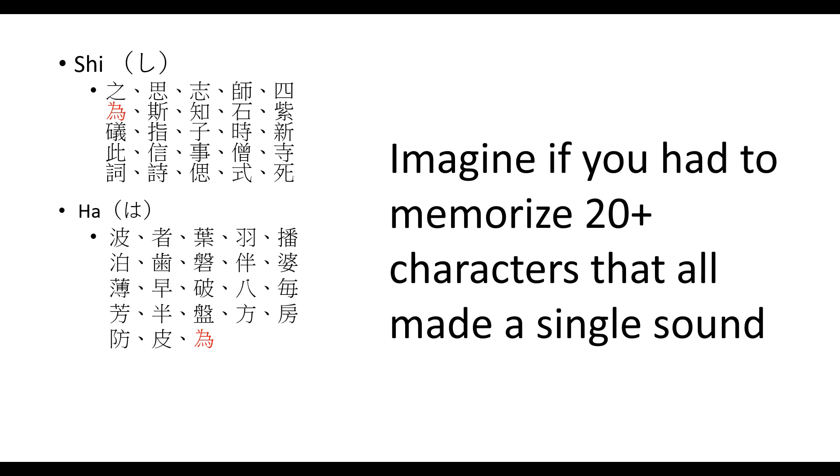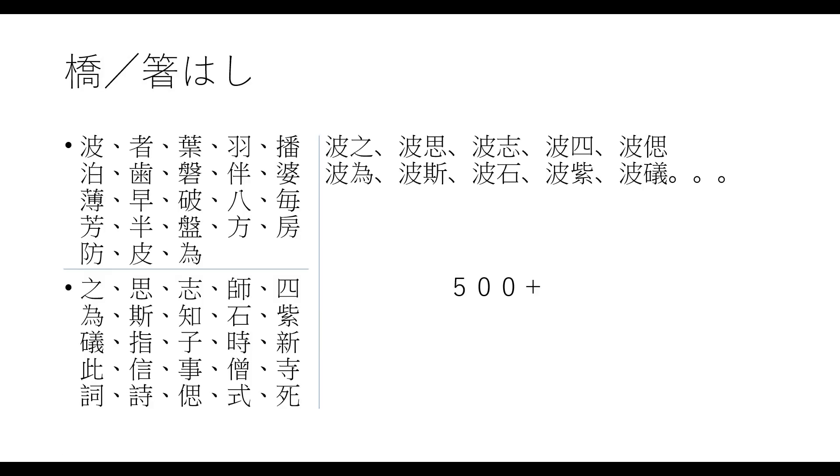If you had to memorize 20 characters, all of which correspond to a single sound, it would be quite difficult to get through the whole alphabet. In this example, we have multiple characters for the character read as 'shi' — in fact, we have 25. There are actually more. And for 'ha,' we have 23. Just to read these two, you need to memorize more characters than there are in the entire Japanese phonetic alphabet.